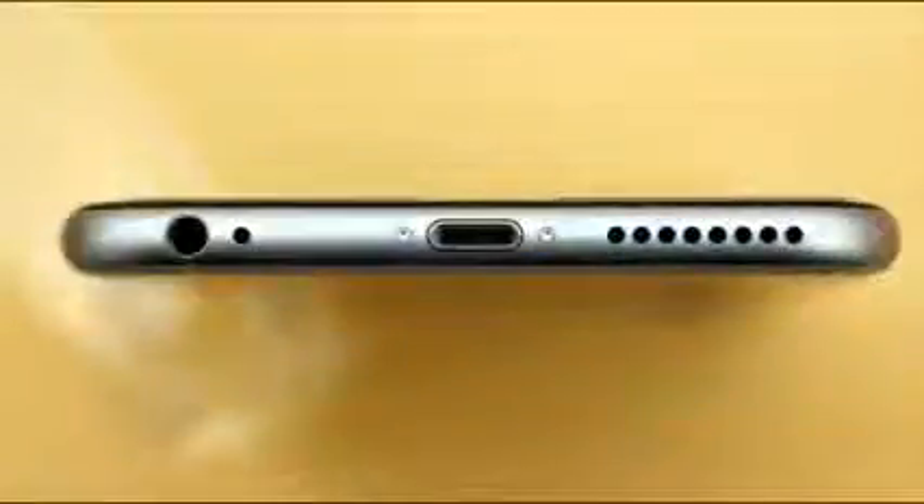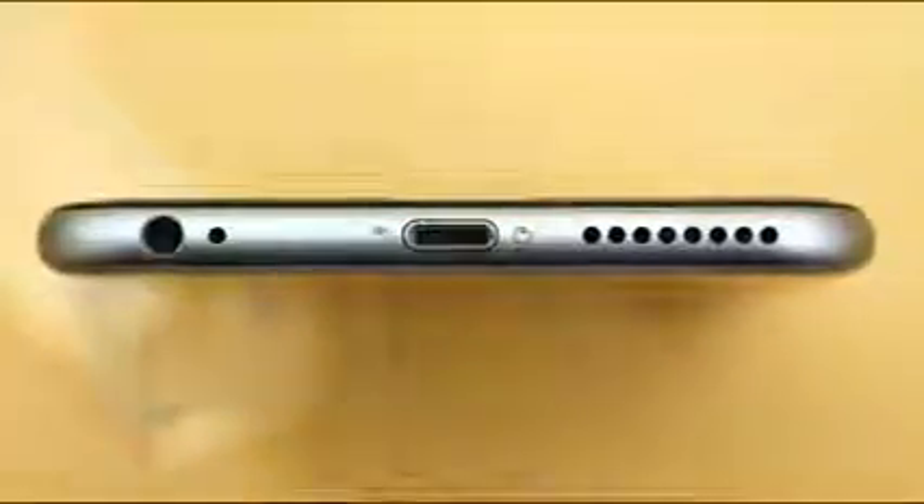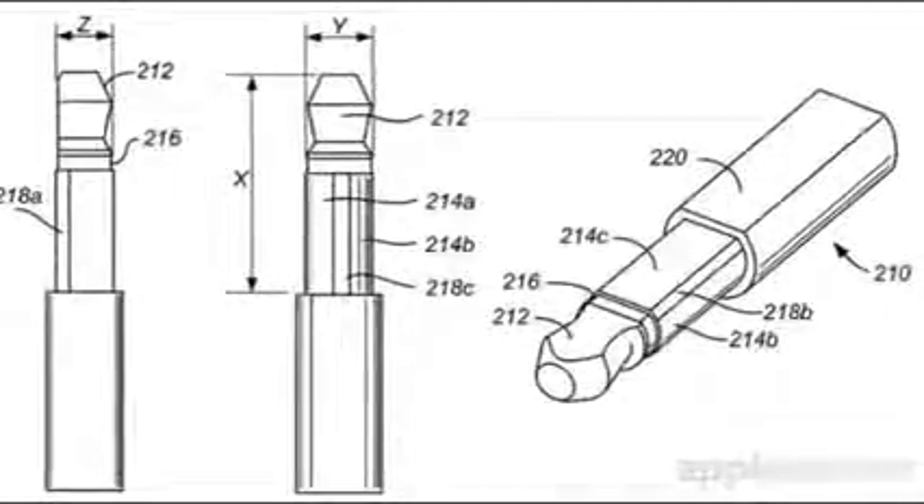Even with the edge-to-edge display, I also expect the iPhone 7 to be substantially thinner than the iPhone 6S, which is going to be a pretty impressive feat considering how thin the iPhone 6S already is. Part of the reason Apple hasn't been able to make it any thinner is due to the ports on the device — the headphone socket and the lightning dock on the bottom. But Apple already has a patent for a cut-down headphone socket, which would definitely help achieve a size reduction.